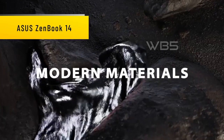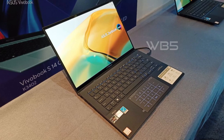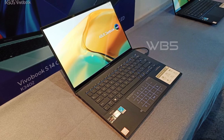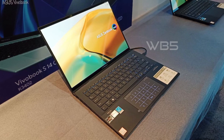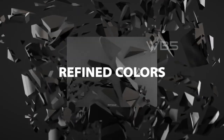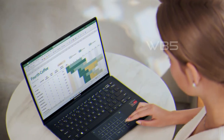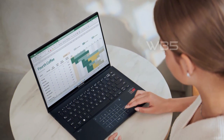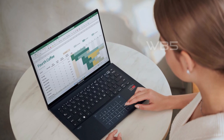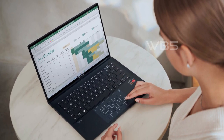Number 3: Asus ZenBook 14 OLED. The Asus ZenBook 14 OLED UM3402 has a 14.0-inch, 2.8K (2880x1800) OLED display with a 16:10 aspect ratio, 0.2ms response time, 90Hz refresh rate, 550 nits HDR peak brightness, 100% DCI-P3 color gamut, glossy finish, 70% less harmful blue light, and a nano-edge touchscreen.